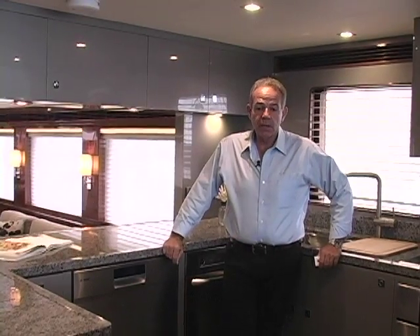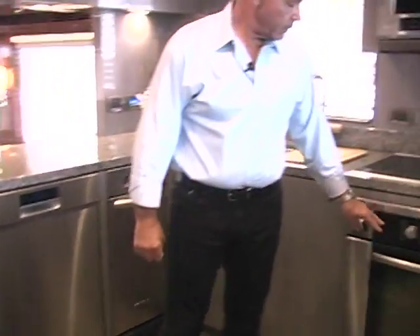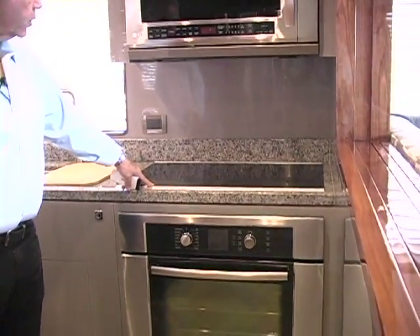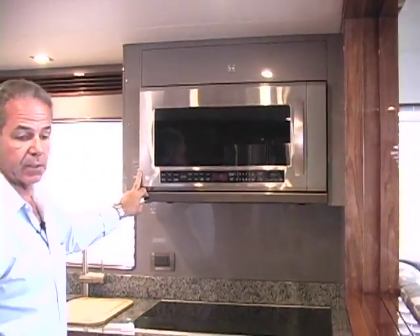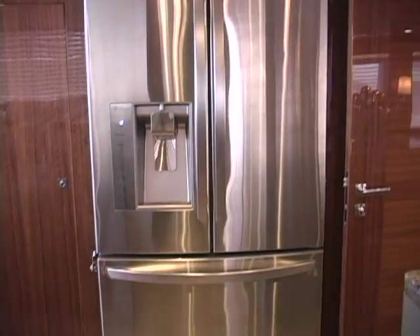Entering up into the galley is a very open plan, appointed with the latest appliances: dishwasher, trash compactor, convection oven, cooktop, microwave. It's got all the creature comforts — full-size refrigerator on the starboard side and a freezer for the consummate chef.